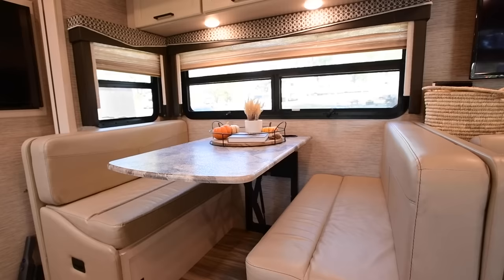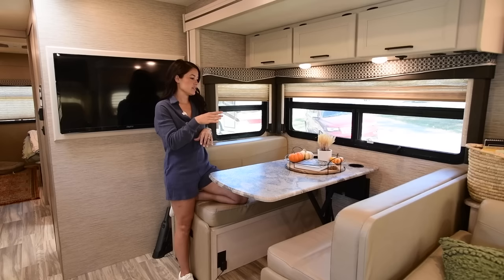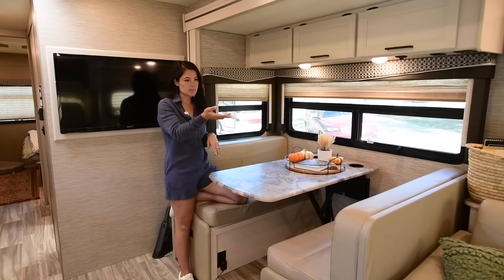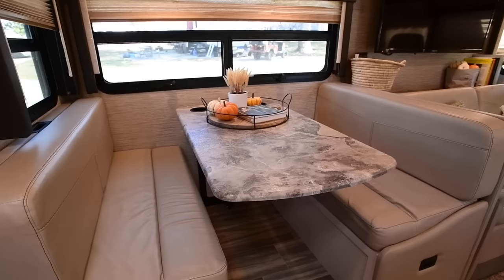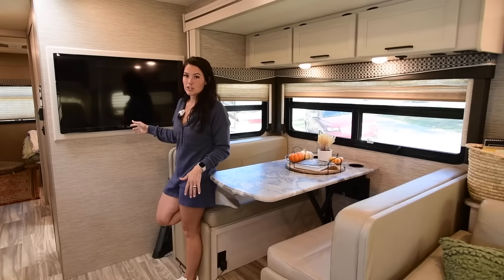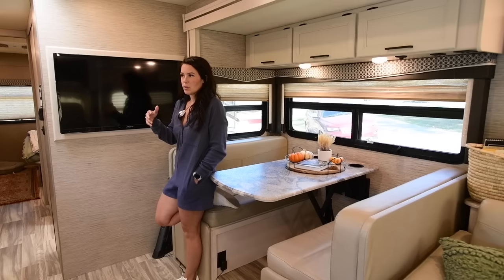We also play board games — we have several that we brought on the road, and it's nice to have more seating. This table actually drops down and converts into a bed. The rig says it sleeps eight people, but this table sleeps like half a person. We've never dropped it down; my mom stayed the night and slept on the couch that folds out. In the dining room is our second TV — we've actually never turned this one on. We thought about removing it to use the ledge as a succulent shelf, but we hit the road so quickly we just haven't touched it.